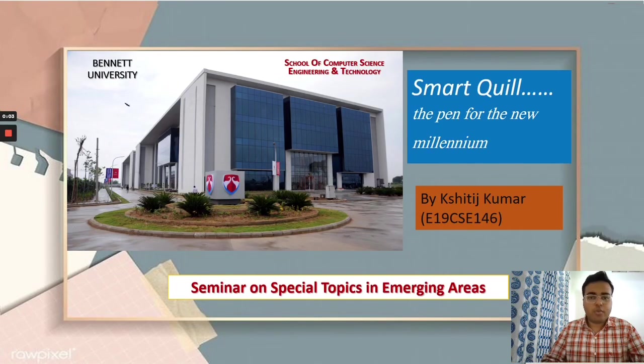Hello there. Hope you are doing good. Myself, Shithish Kumar, and I am a third year computer science engineering student at Bennett University. Bennett University is a Times Group initiative which was established in 2016 and is located in Greater Noida, Uttar Pradesh.